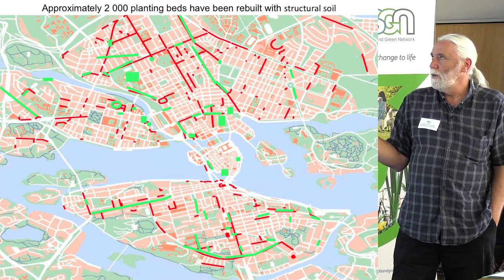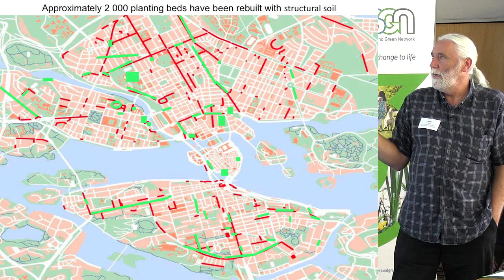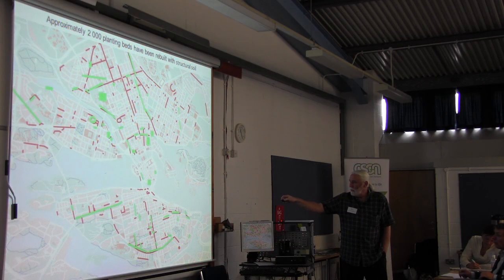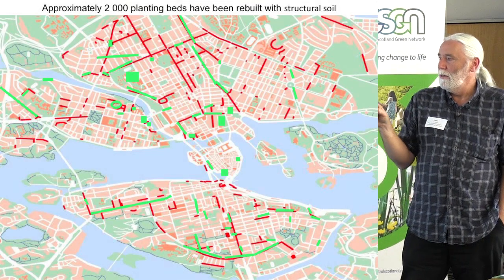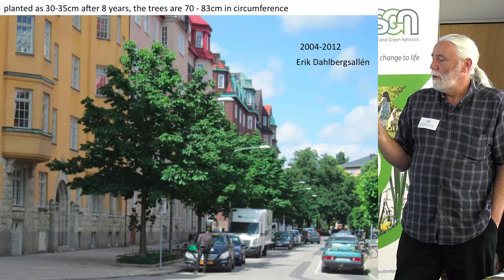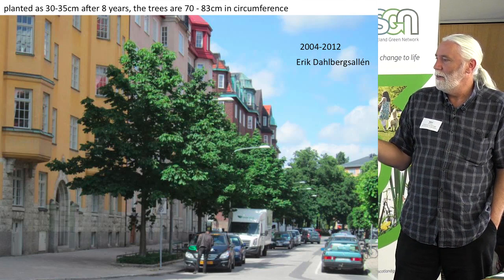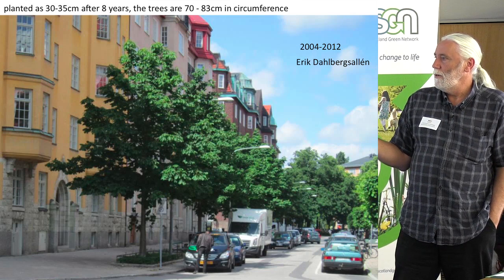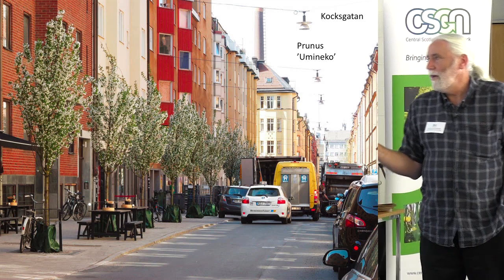So far we have made 2,000 planting beds for trees inside Stockholm. One of the latest and biggest projects is almost three kilometres with 300 Ginkgo biloba, collecting water from roofs and sidewalks all along that street. This is what it looks like after eight years. And the development of these trees is extremely good — eight years and such growth is remarkable.